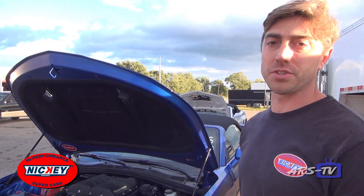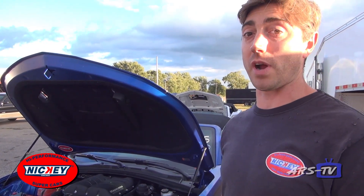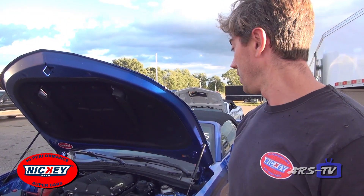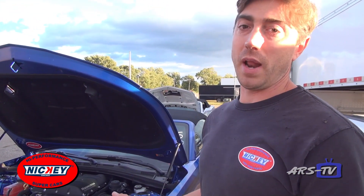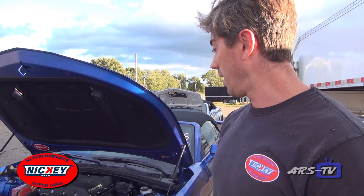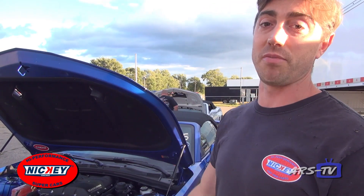Having our Stage 1 cam gives it a pretty nice choppy idle, but it's very drivable on the street with the stock converter and stock automatic transmission. This car makes about 800 horsepower at the crankshaft, but it's perfectly drivable. You can take it on road trips, fill it up with 93 octane or E85 or any mix of the two. You can drive it to Florida and back, drive it to California and back.